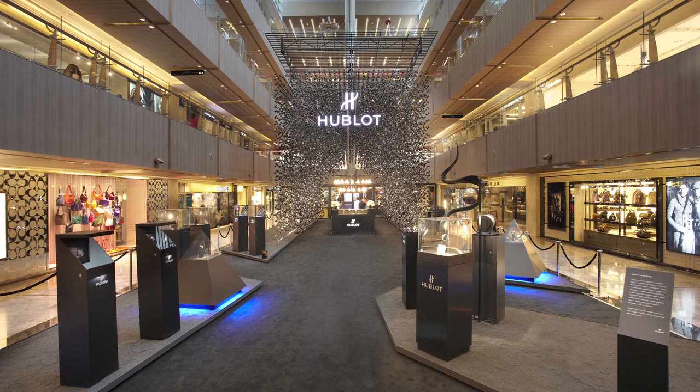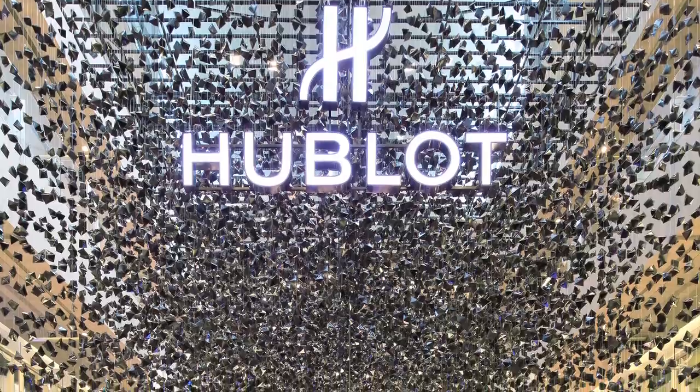The project was for a pop-up store for Hublot, which is a luxury watch brand, and it will be housed in Paragon, which is a shopping mall in Orchard Road.